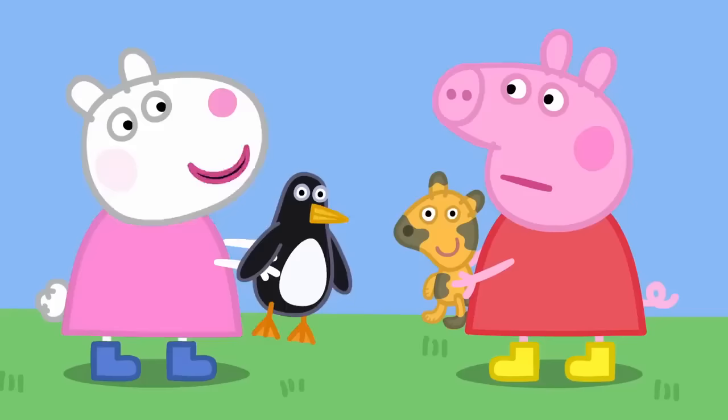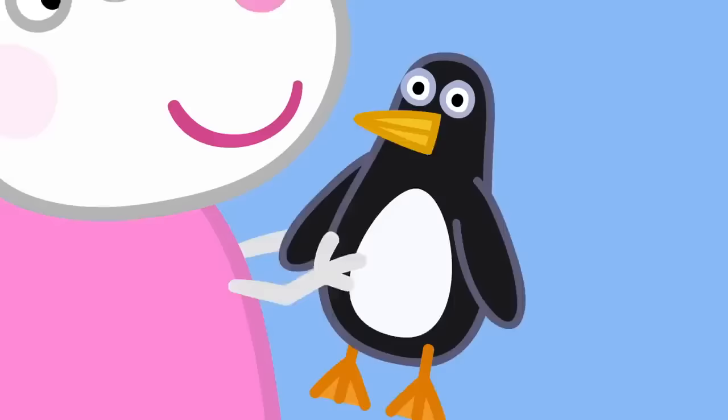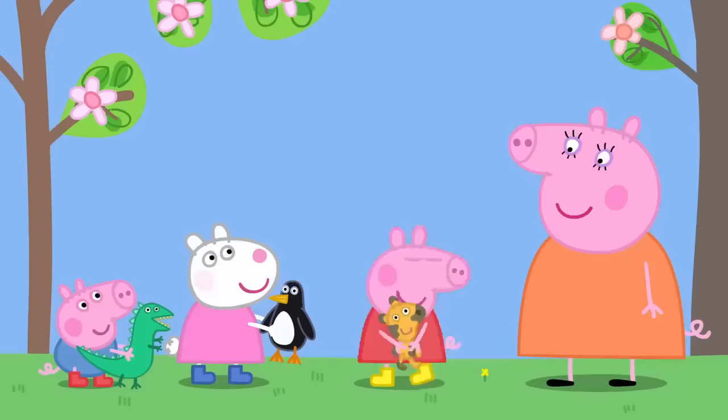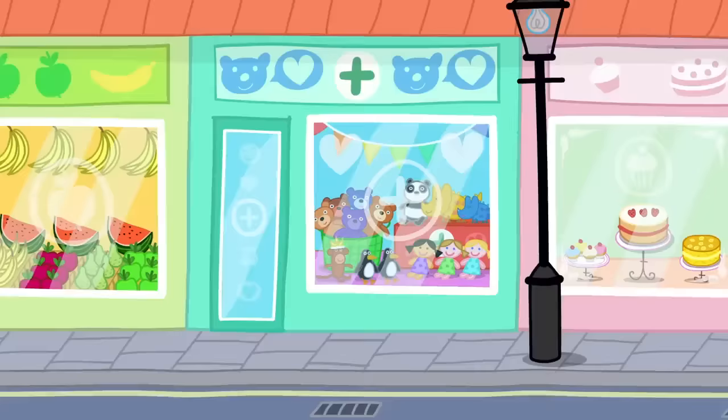What's a doll hospital? It's where dolls go to get better. They get washed, filled up with stuffing and even get new voices. You are my best friend, Susie. I love you a lot, Susie. Mummy, can we take Teddy to the doll hospital, please? What a good idea.